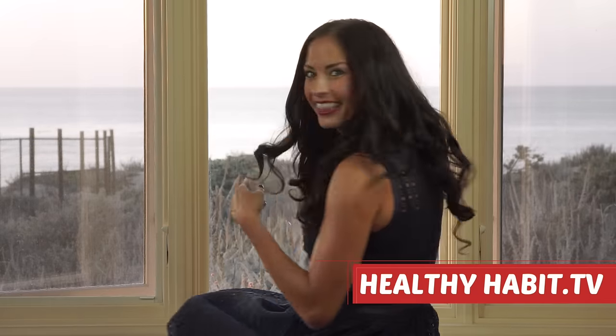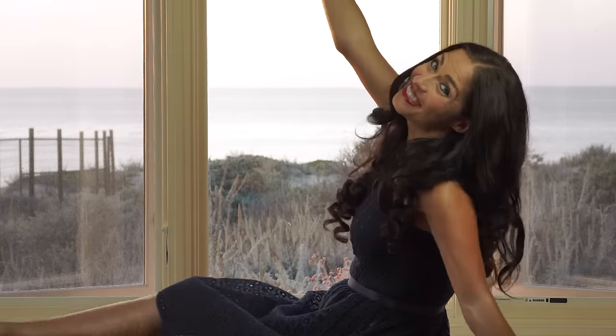Having trouble making it to the gym after a long day at the office? Well, what if you could combine a workout while you're at work? I'm your host Sarah Hoxie, and you're watching Healthy Habit TV. Welcome to the show.